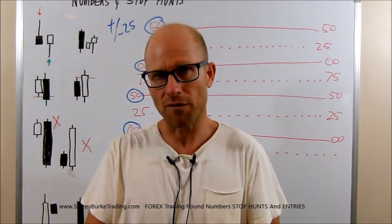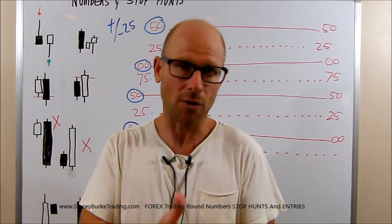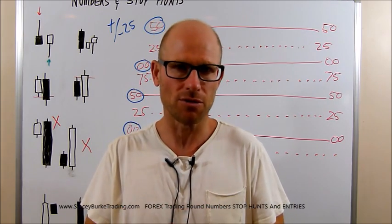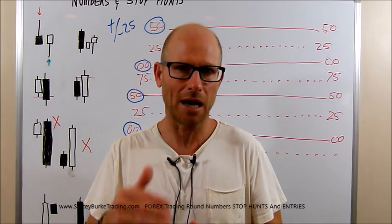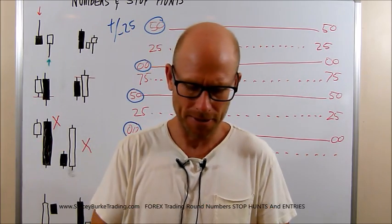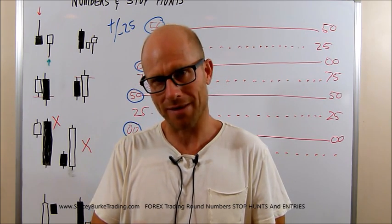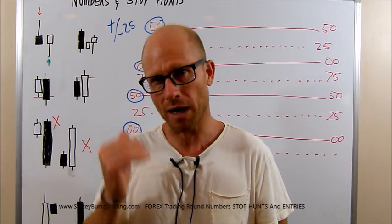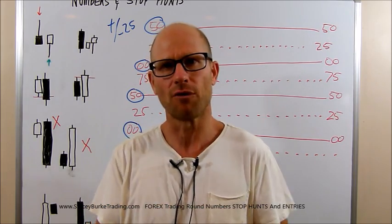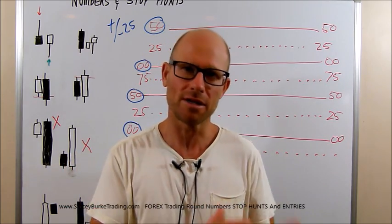We talk about focusing around a 12-candle window around the equity opens — the hour before, the hour of the open, and the hour after. That is our prime area for the strike zones for the market to do its work and allow us to enter, piggybacking on their movements. Number three: round numbers.